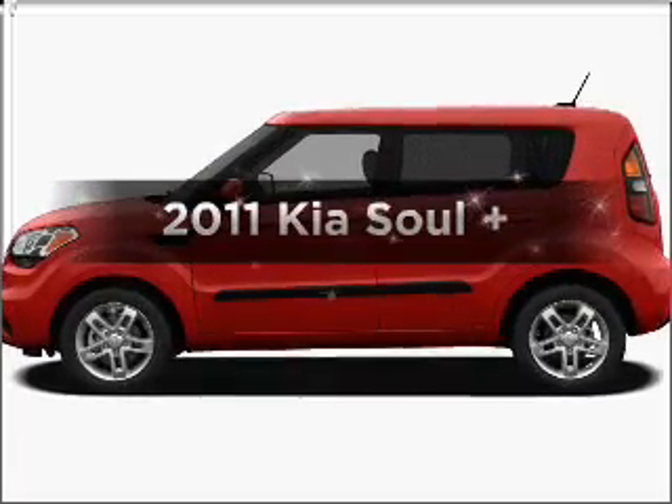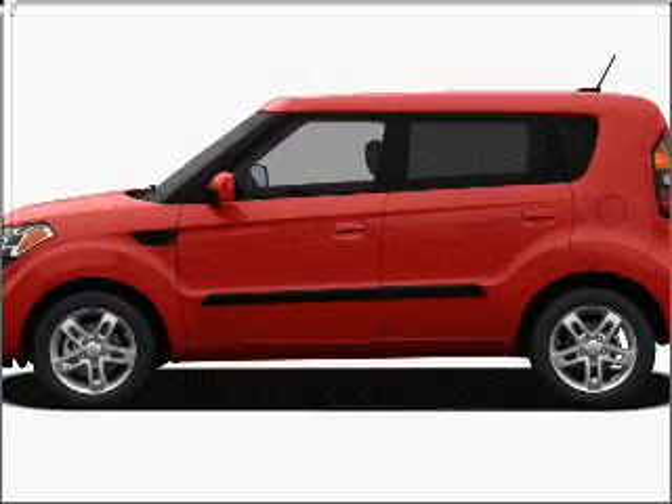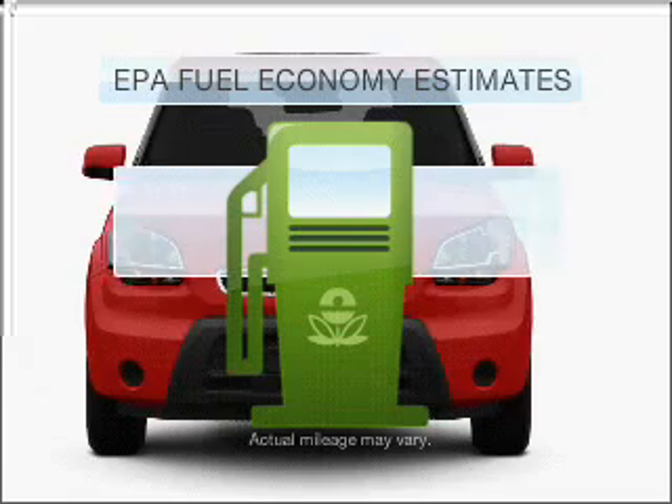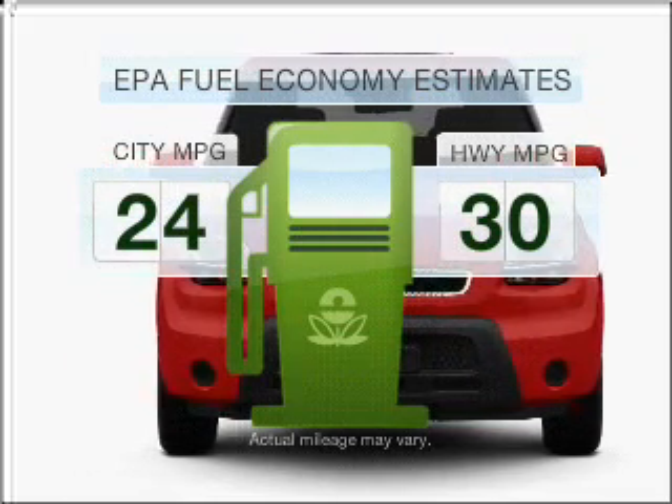Get noticed in this 2011 Kia Soul. Travel the roads in style and comfort in this great vehicle. Low emissions and the good fuel economy offered in this vehicle are important to you and to the environment.